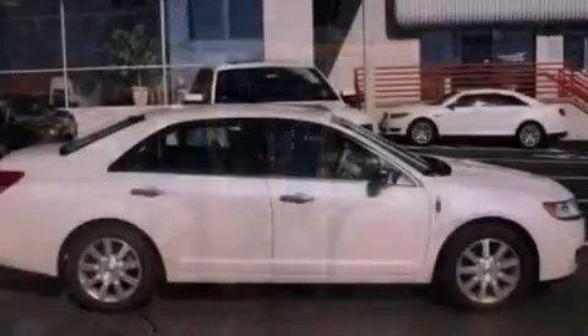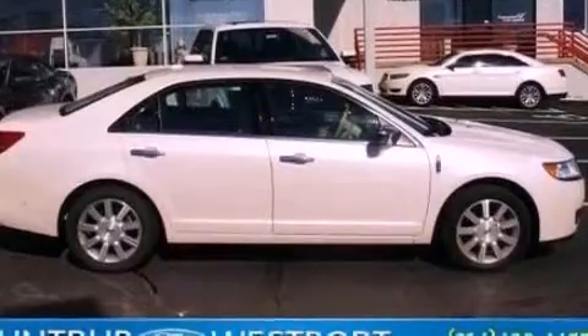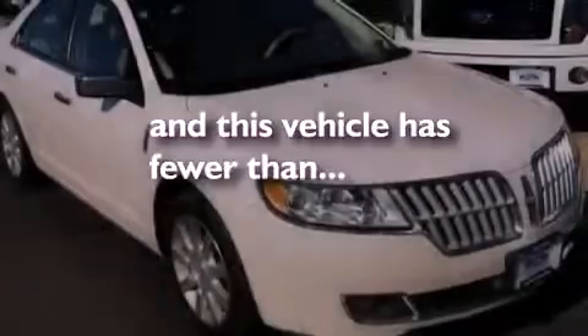Privacy glass, an anti-lock braking system, an auto-dimming rear-view mirror, and this vehicle has less than 27,000 miles.